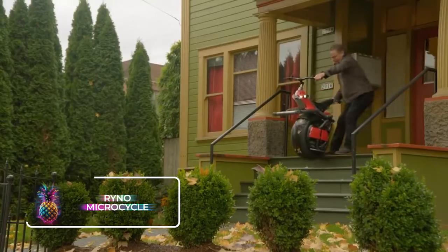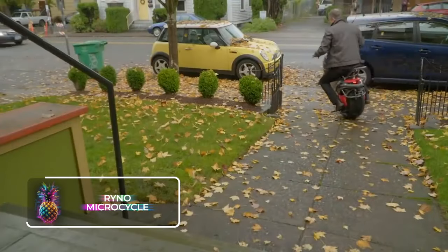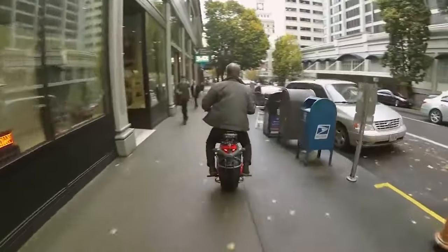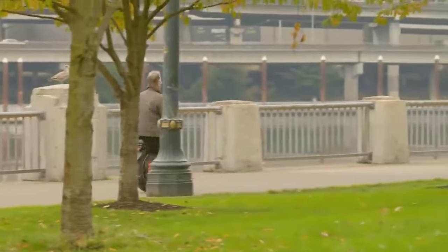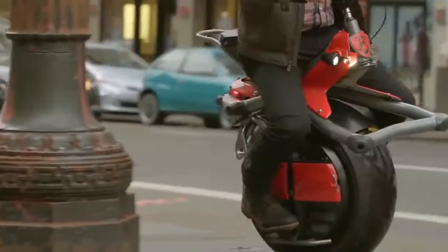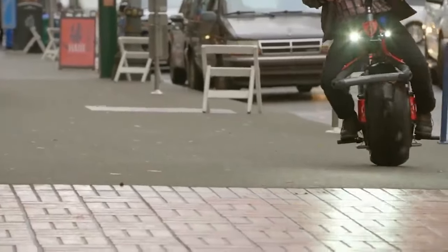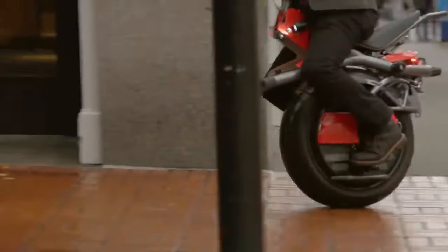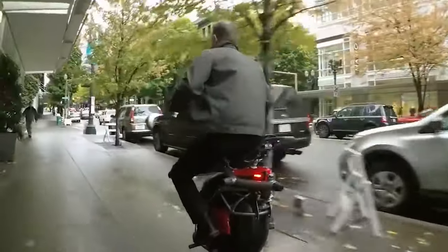Rhino Microcycle: The Microcycle is an electric unicycle with a twist. The Rhino isn't just any unicycle — it's a microcycle you can ride. Despite having some similarities to a conventional motorcycle in terms of its design, the Rhino Microcycle is equipped with just one wheel. The operation of the Rhino's electric motors is controlled by leaning forward to speed up and leaning back to decelerate, with only slight leans necessary to steer.